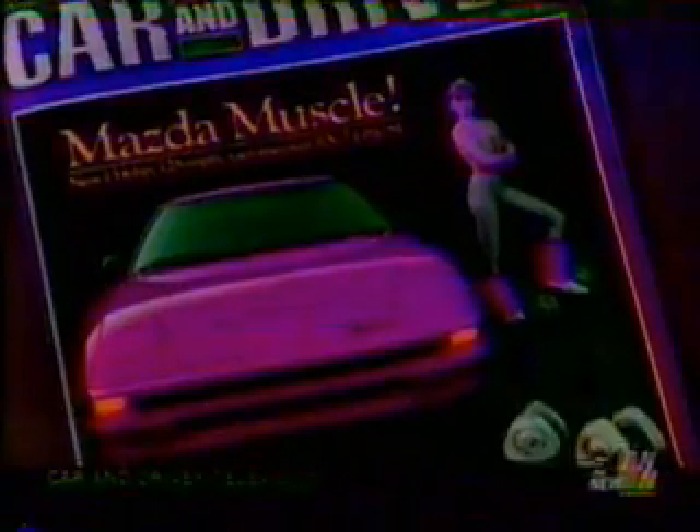The review wrote that the RX-7 sings an irresistible song, begging to be revved to its red line and thrown into corners, and it communicates the joys of the sports car experience to its driver.